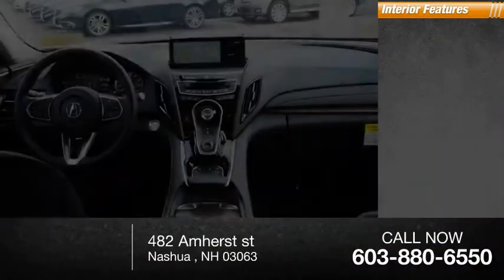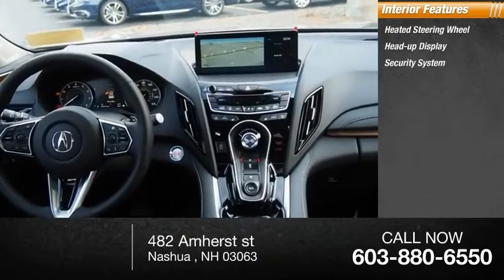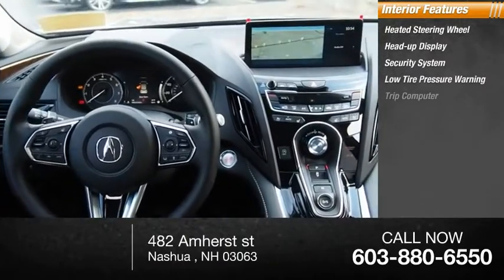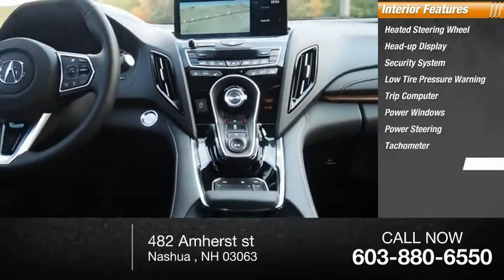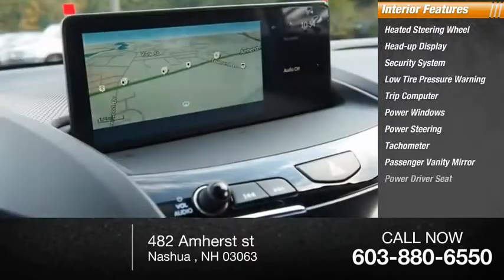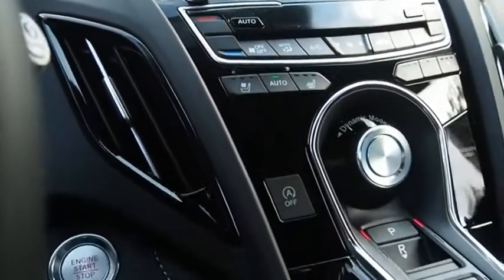Inside you'll find heated steering wheel, heads-up display, security system, low tire pressure warning, trip computer, power windows, power steering, tachometer, passenger vanity mirror, and power driver seat.